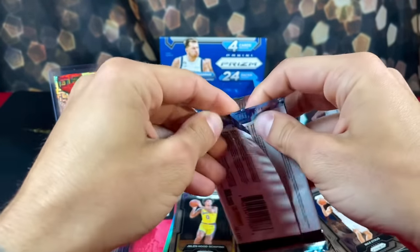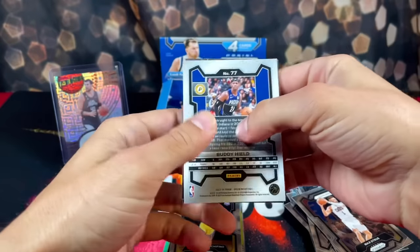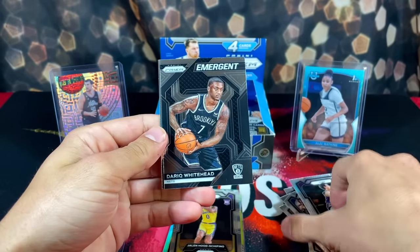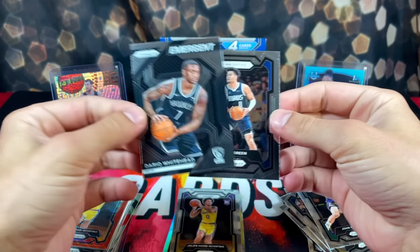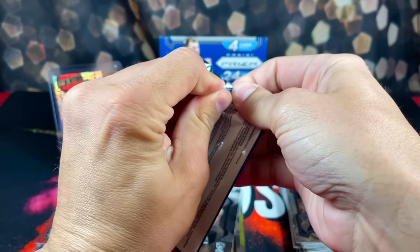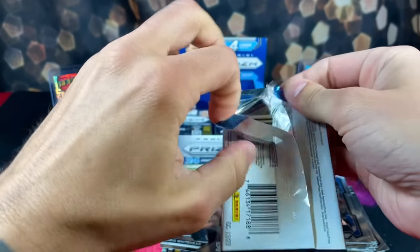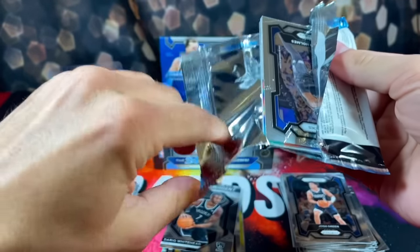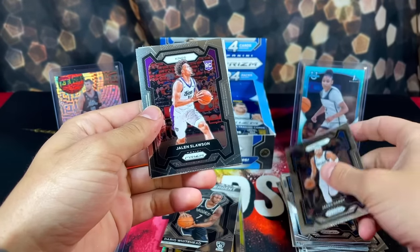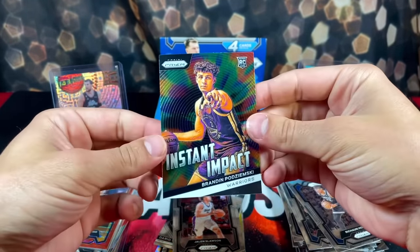I'll try to get a clean rip on these packs — it's about as good as it gets. Moving along, we got Buddy Hield, Stockton, and a Victor... no, not Victor. Drink Whitehead, Josh Green. Moving along, we got Jayden Hardy, Jaylen Slawson, and Brayden Podziemski — that'll be our rookie of the pack.